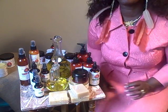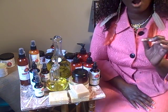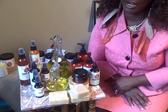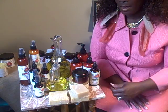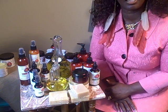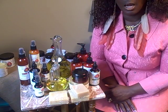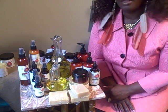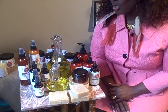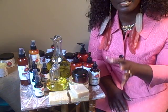Hi, today I want to talk to you about the proper products to use in your hair. This is Ronnie. During this year I've come across quite a lot of stylists who do not know what to use in their clients' hair, therefore they find themselves using anything. Today we want to introduce you to our various lines of products.